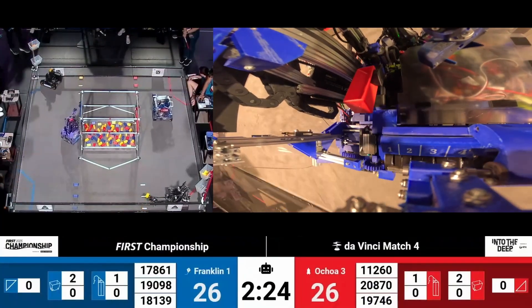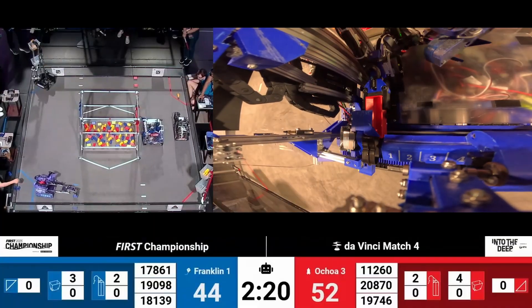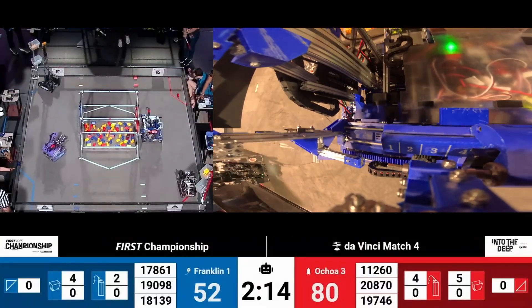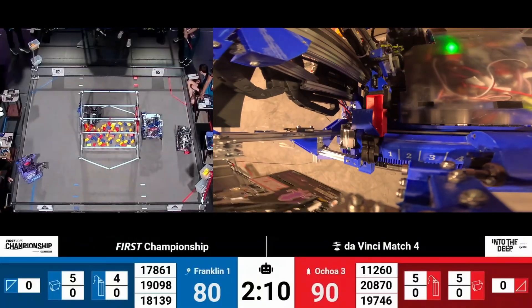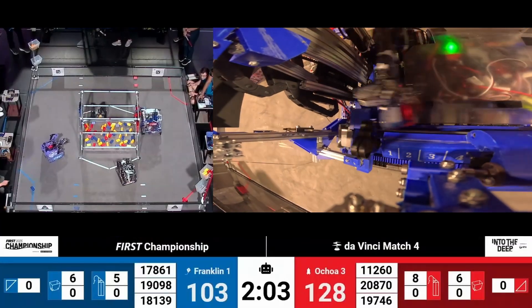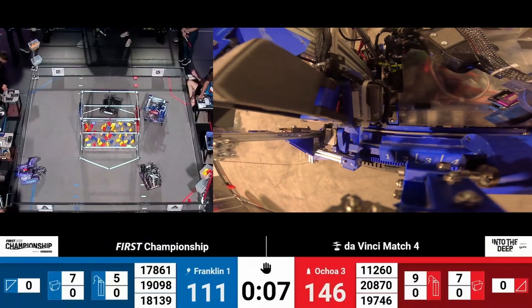So far we've got one specimen stored on each side of the field. Another specimen comes from Team 17861CSH. Team 11260, Upper Creek Robotics, puts a fifth specimen up onto the Red Alliance Chamber, as their alliance partner Team 20870T, The Patriots, focuses on scores up into the high basket. Three seconds left to go in Autonomous, and we have another specimen score for Red.